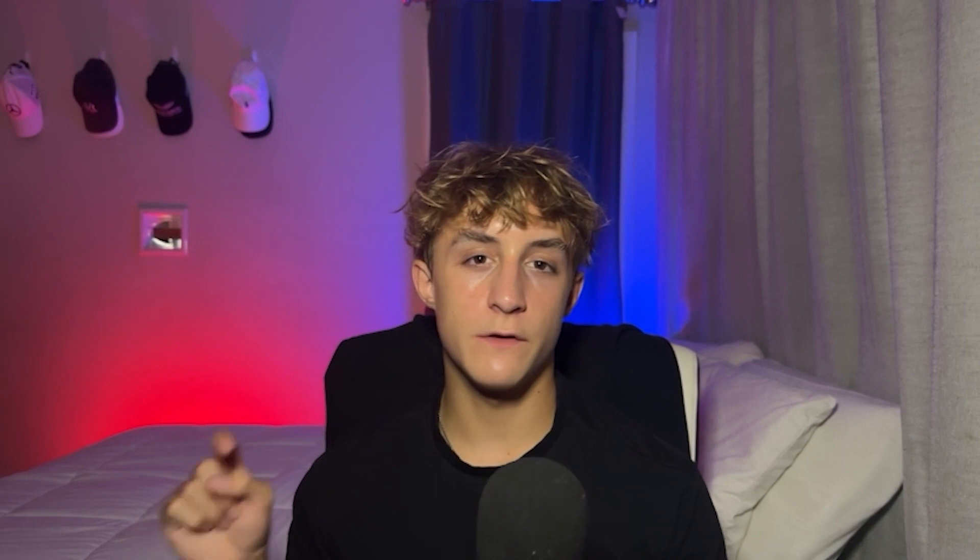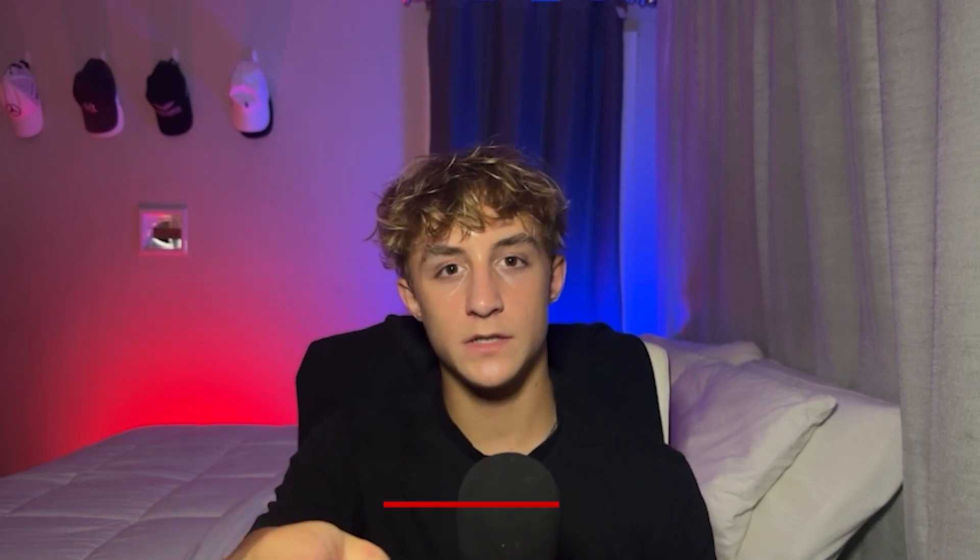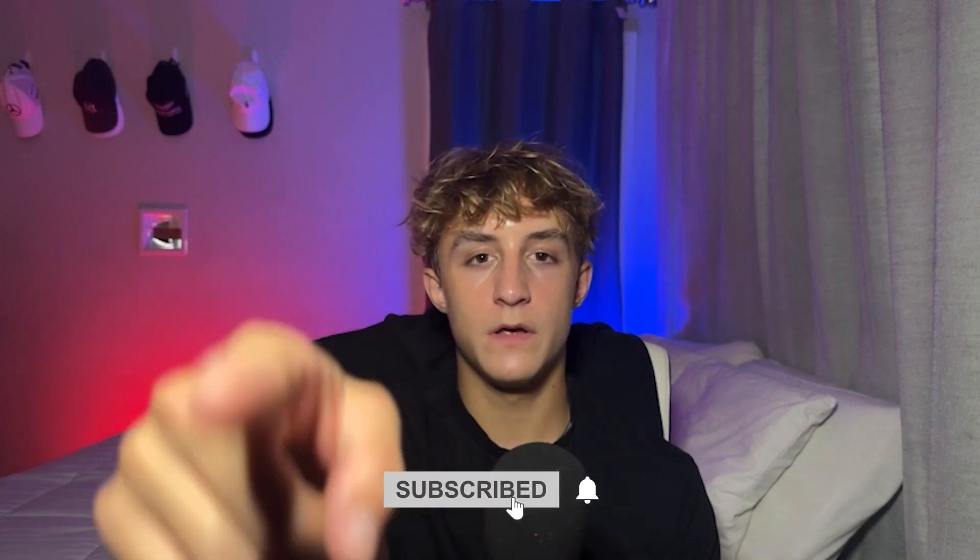If you're interested, join the free Discord down below and shoot me a message. Thank you so much for watching. Subscribe, like, comment — you know what YouTubers say. Just do whatever came to your mind.